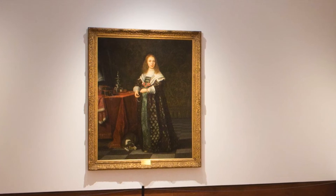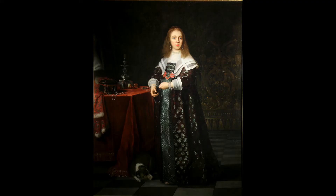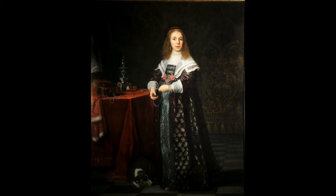The painting hangs within a richly carved, light wood frame. The young lady stands just to the right of the centre, the light falling across her, the background of the room in more muted tones.